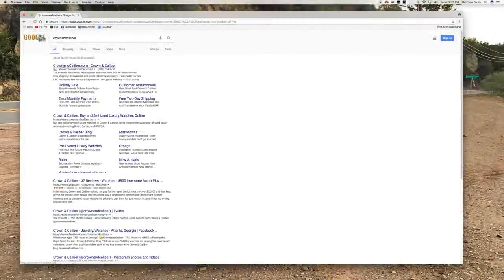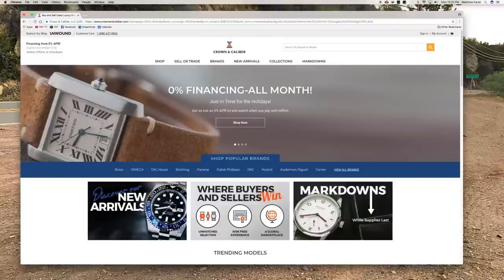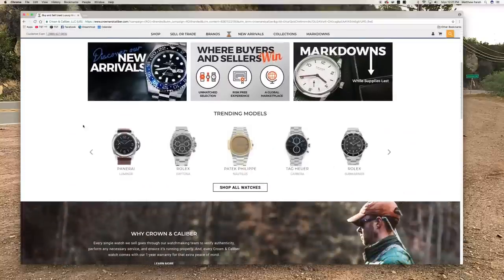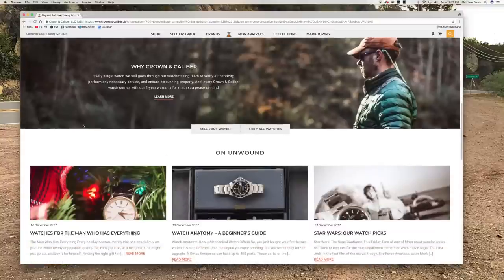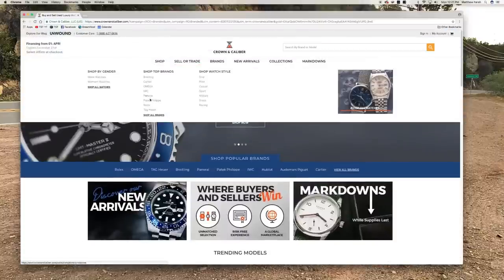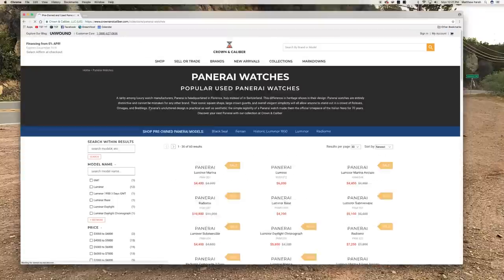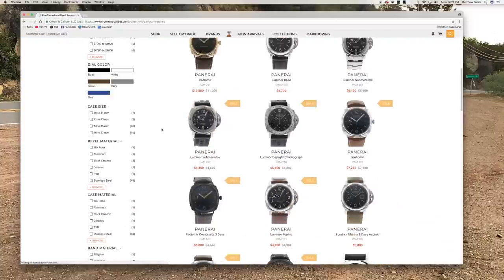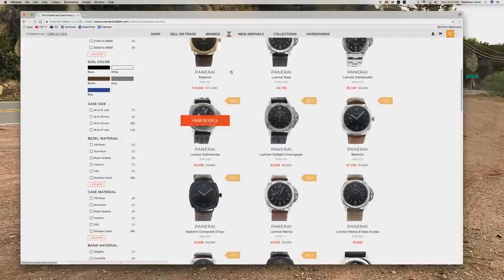This episode is also brought to you by Crown & Caliber, a luxury second-hand watch retailer out of Atlanta. At crownandcaliber.com, they've sponsored us by hooking me up with a new cool watch to wear every month. Check out my Instagram — this month it's the Panerai Luminor Marina 1950, a beautiful watch. Cameron Weiss and I will be launching our watch podcast called Watch & Listen very shortly in January.